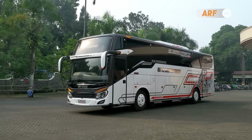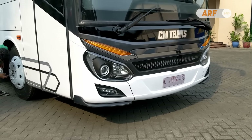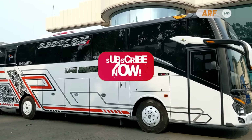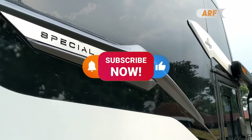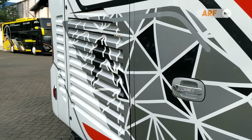Jadi bagaimana menurut kalian mengenai tampilan unit Patriot TU Custom pesanan PO Cipta Mandiri Trans ini? Coba tulis pendapat kalian di kolom komentar ya. Jangan lupa tekan tombol subscribe dan aktifkan loncengnya untuk mendapatkan notifikasi video terbaru dari kami. Terima kasih telah menonton dan maju terus dengan peribisan Indonesia.